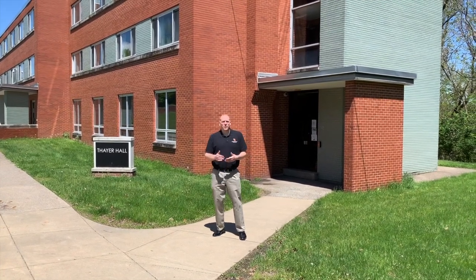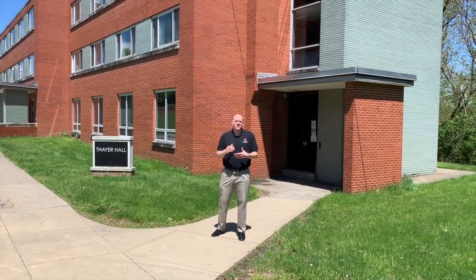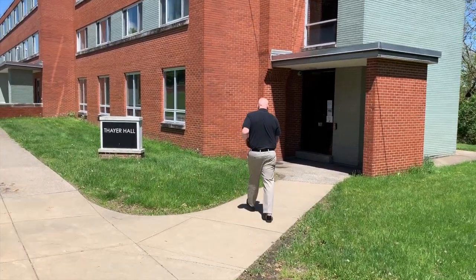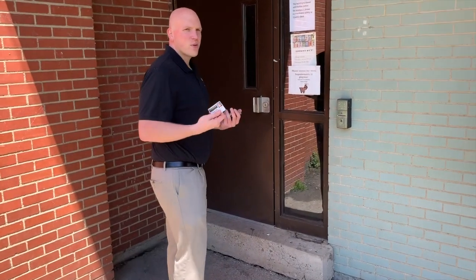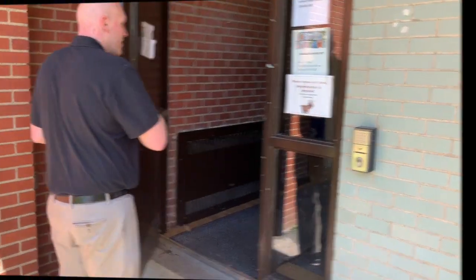This is Thayer Hall. We house both first-year students as well as returning students in this building. It's three floors and it holds about 125 students. Every student is given an ID when they arrive — this will work for a lot more things than residence hall access, but it definitely gets you into the building.